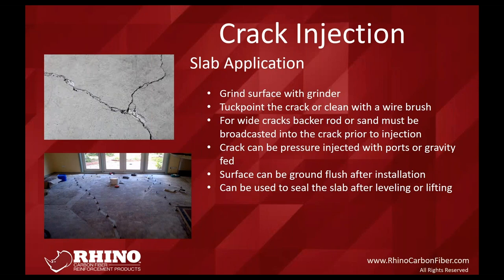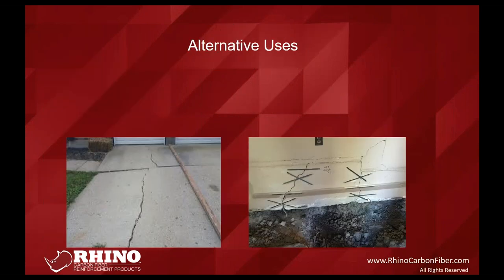The true benefit is that ports can be removed, the surface can be ground back to a uniform slab, and if you do any poly-leveling or piering, you can use this process to restore strength to that crack and grind everything flush to do coatings or tile on top without irregularities. Alternative uses include driveways and sidewalks. Many piering companies also use crack injection on footers that have cracked completely, doing an injection to solidify the entire surface rather than just piering off it without bonding it together.